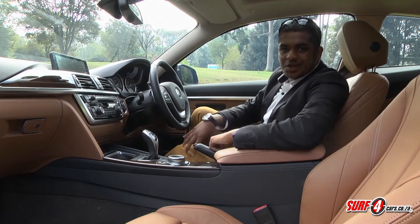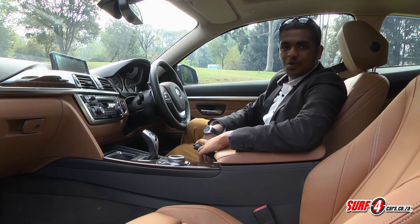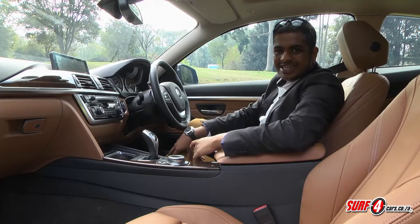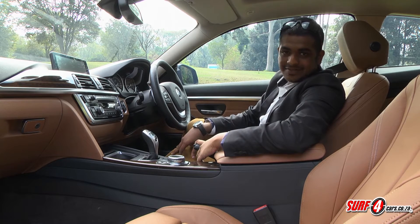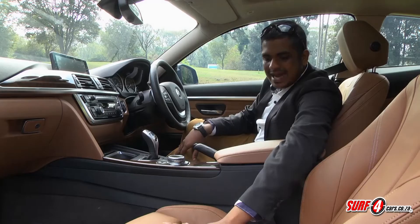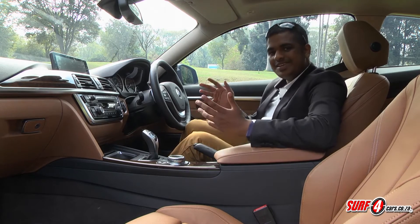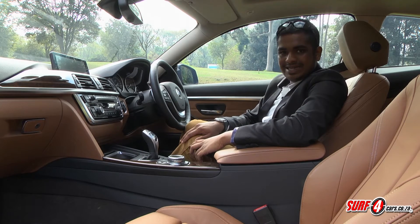We think they could have done a bit more to set the interior apart — it's exactly as you'd find on a normal 3 Series, except for the novel arms which extend outwards to help with the seatbelt, like you'd get on an old Mercedes-Benz SEC. This car has the luxury line with wooden inlays and sandy brown beige leather upholstery. But if you want something more youthful, you can opt for the modern or M-Sport styling lines too.